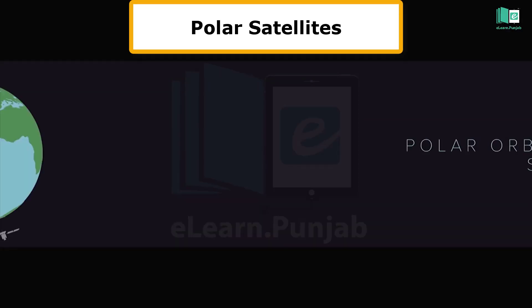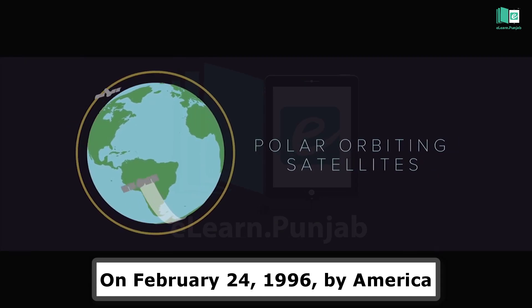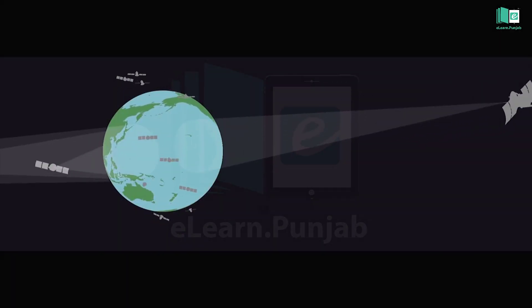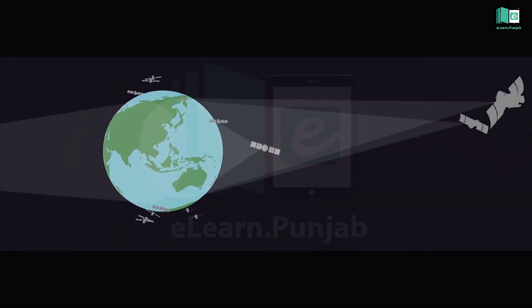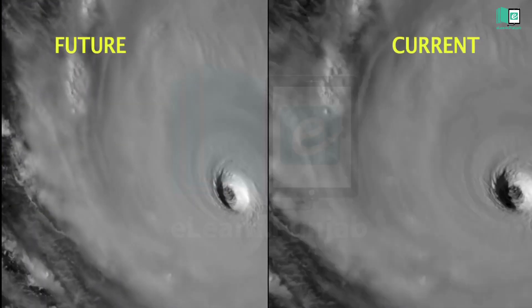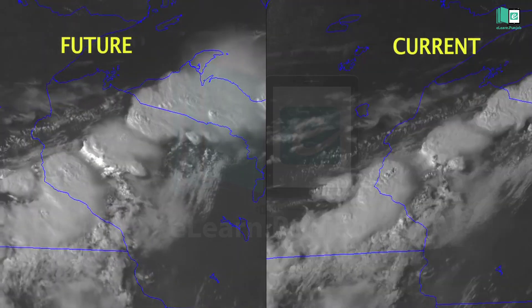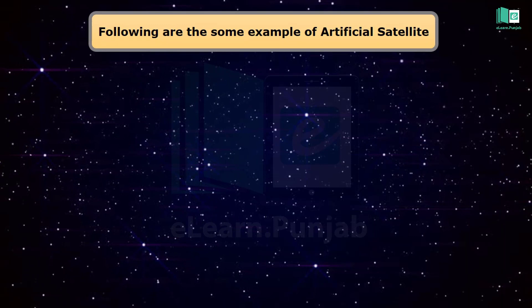The Polar Satellite was launched on February 24, 1996, by America. It studies the atmosphere of the Earth in polar orbit after every 18 hours. The Polar Satellite will help scientists protect future satellites from atmospheric danger.